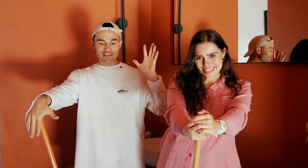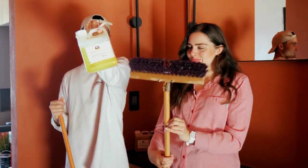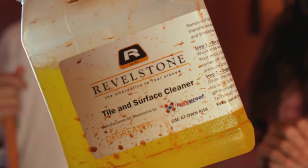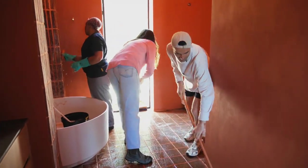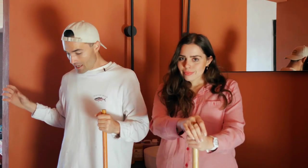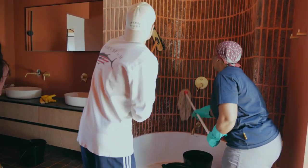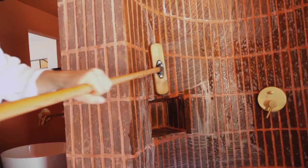Phase two of cleaning the tiles: yesterday they did the acid wash, and now they're de-greasing. They scrub with a rough broom, getting into all the grooves, leave it 15 minutes, then wash off with water. This cleans the grout and all the dust that settled during judging day when the grout was still wet. If grout is left too long it sets into the grooves. After this they'll seal the tiles and they'll be good to go.